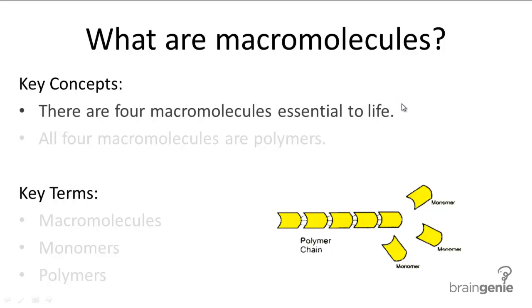The four biologically important macromolecules are as follows: proteins, carbohydrates, lipids, and nucleic acids.